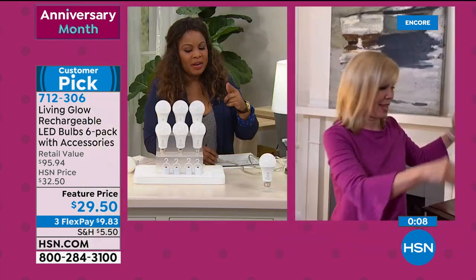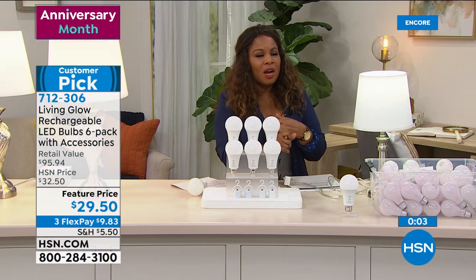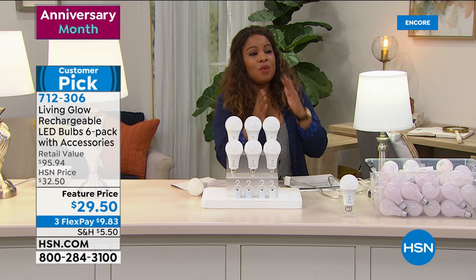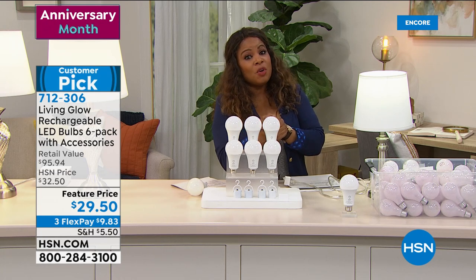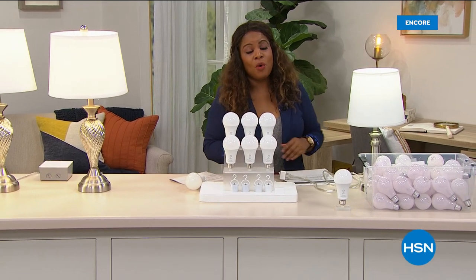We brought in 80,000 of these light bulbs for the whole year, and we have 10,000 left. We predict that all 10,000 of those will sell out this weekend. If you want them this year, give us a call.